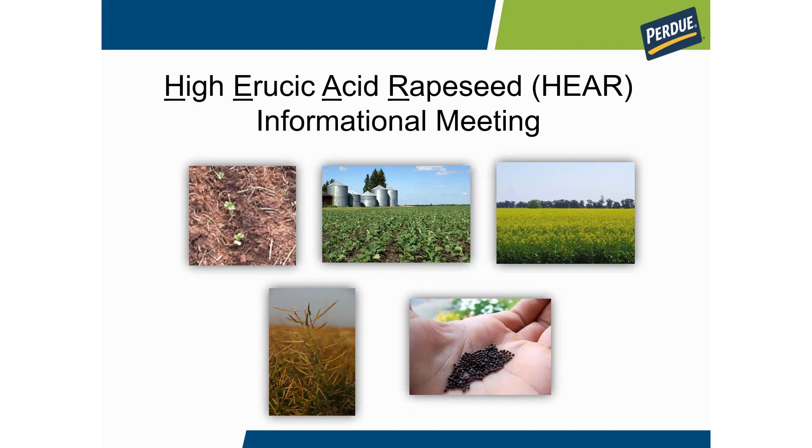Good morning. This is Jeff Riddle with Purdue Specialty Crops. I'm the grower relations manager and here today to share more information about one of our specialty crops, high erucic acid rapeseed. You will hear us use the name HEAR, which is an acronym standing for high erucic acid rapeseed. I wanted to share a little information about the crop and our program.